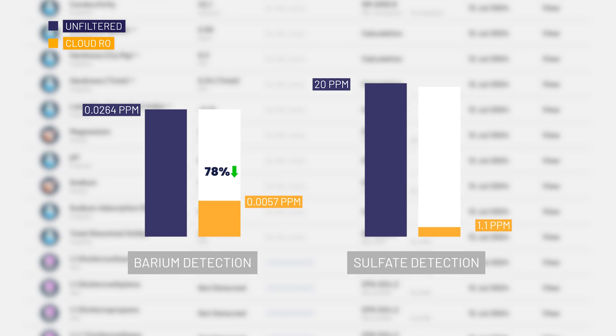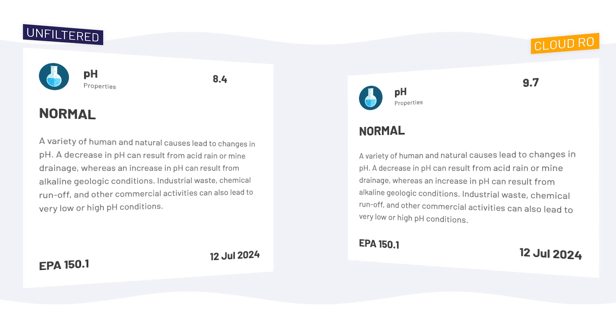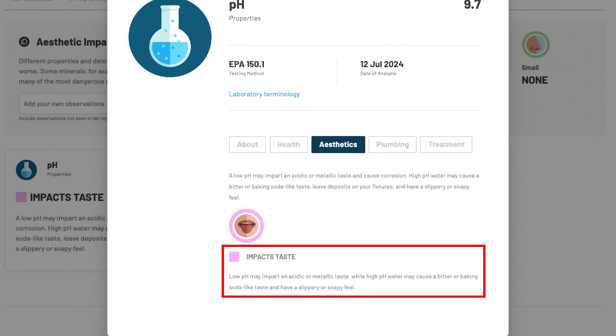It also greatly reduced barium by 78% and sulfate by 94%. The TAPScore algorithm assigned a poor aesthetic score to the filtered water due to its high 9.7 alkaline pH, but I really want to call out that this is actually an expected result and something that Cloud promotes the system for. It increased our water's pH from 8.4 to 9.7, which demonstrates its ability to produce mineralized alkaline water and is likely due, at least in part, to a 227% increase in carbonate concentrations post-filtration. The TAPScore algorithm is affected by the high pH because, according to the lab, it may cause a bitter or baking soda-like taste, leave deposits on fixtures, and have a slippery or soapy feel. The good news is that you don't need to worry about deposits on your fixtures from a point-of-use reverse osmosis system that has its own dedicated faucet. We also didn't notice any specific taste or texture effects after installing and using the unit, though some folks may be more sensitive than others.